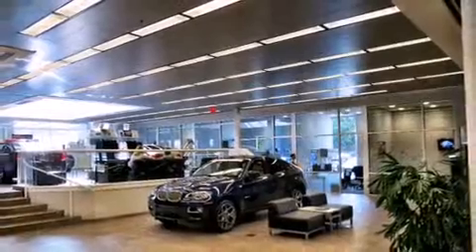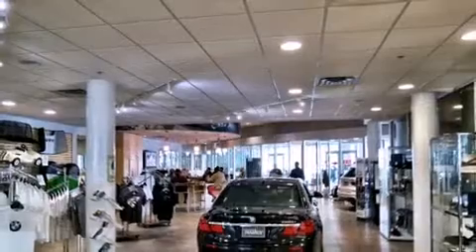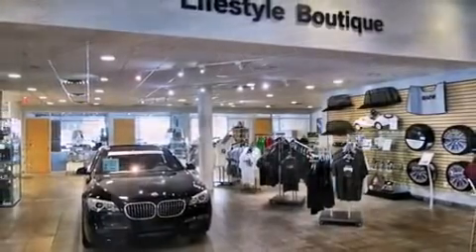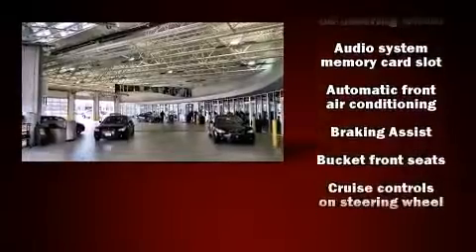BMW infused the interior with top shelf amenities such as a leather steering wheel, a built-in garage door transmitter, an automatic dimming rear view mirror, automatic dimming door mirrors, front and rear air conditioning, turn signal indicator mirrors, and one-touch window functionality.